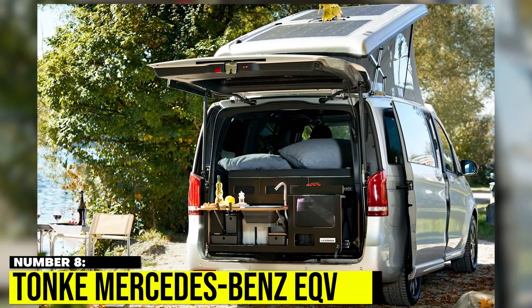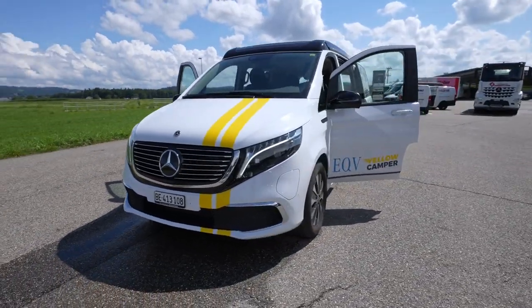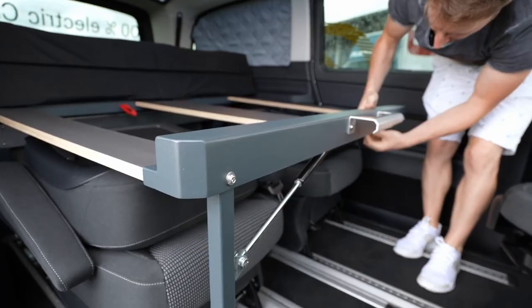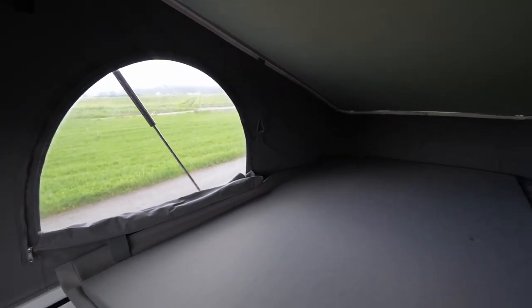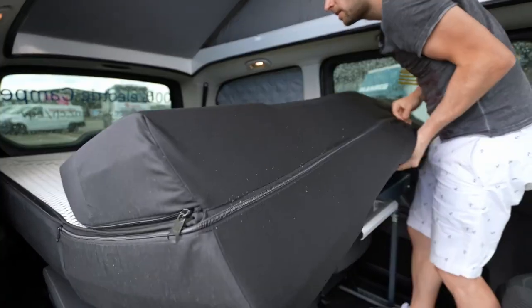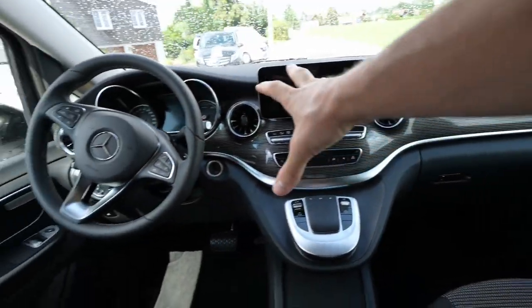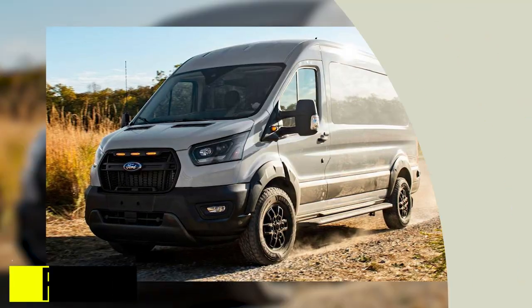Number 8: Tonk Mercedes-Benz EQV. The upcoming EQV is the perfect EV for camping, and Tonk has managed to outfit it with everything you need. It has an entertainment area that doubles as a workspace and a kitchenette that can be converted into a two-person sleeping area with a simple flip of a bench. Plus, there are two variants available: the Touring, designed for long road trips, and the Adventure, perfect for casual campers.